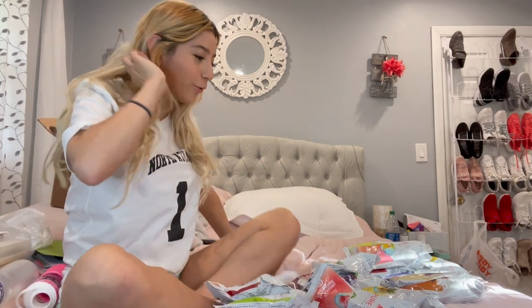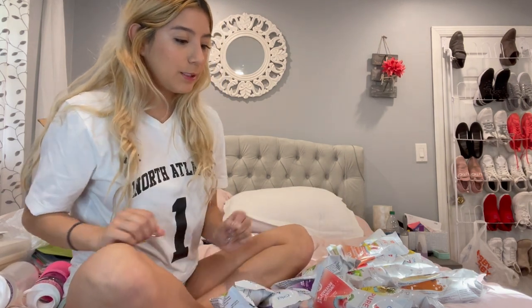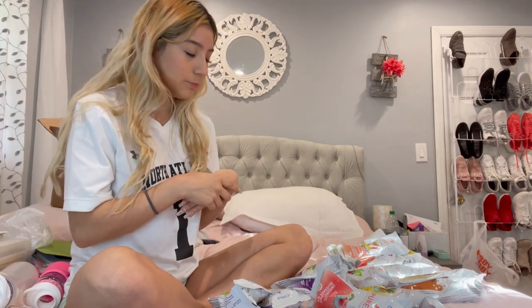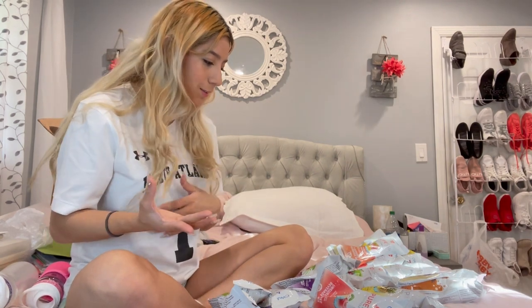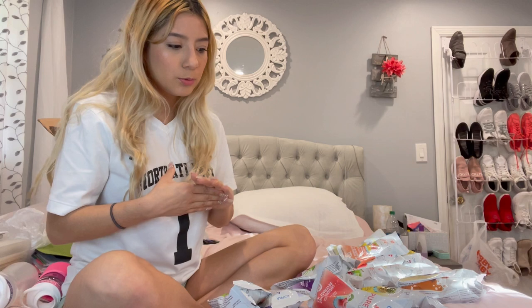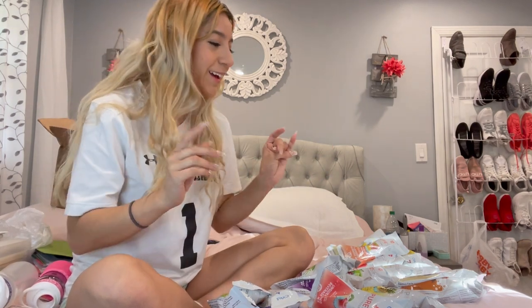We have a bunch of Life Sips, a good amount of Go Sips, three Fit Sips, two Pure Sips, and two Brew Sips. The Fit Sips have more electrolytes, Go Sips give you healthy energy, the Life Sips are like nutritious vitamins, Pure Sips are more natural with less sugar, and Brew Sips are coffee flavored. We're trying them all!